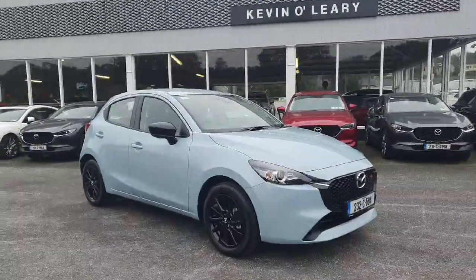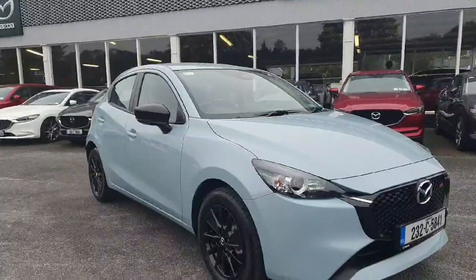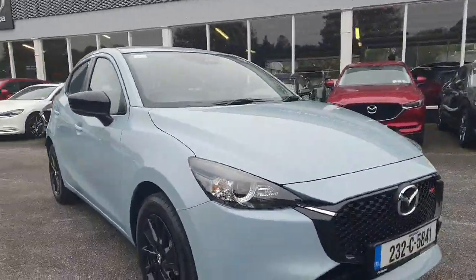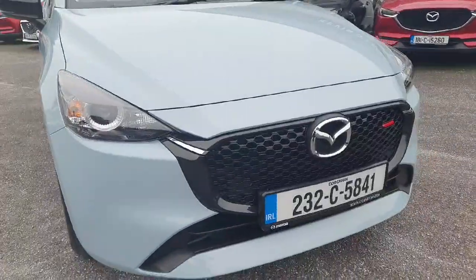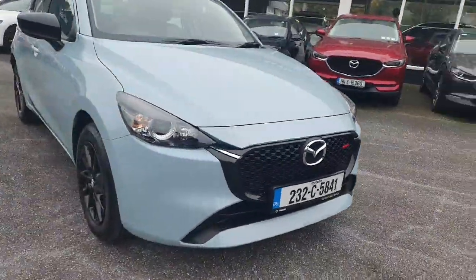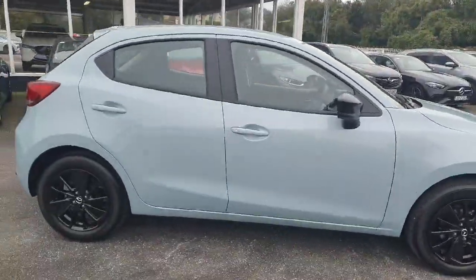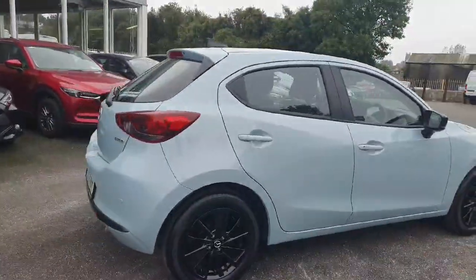Here we have the 2023 Mazda 2 Homura. This is the 1.5 petrol engine in manual transmission and beautiful Homura spec. Beautifully finished off with your Mazda grille and badging. You have the upgraded black Homura alloy wheels along with their color-coded wing mirrors and a beautiful metallic color.